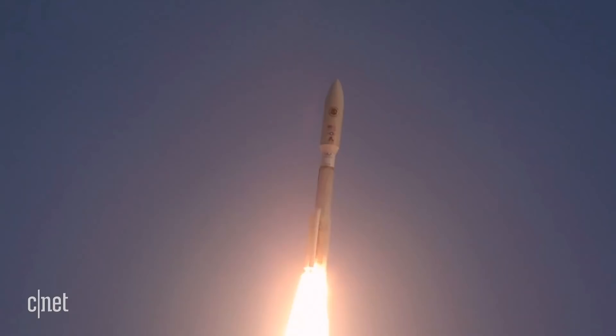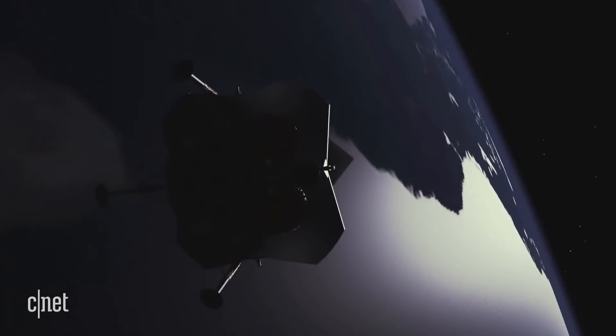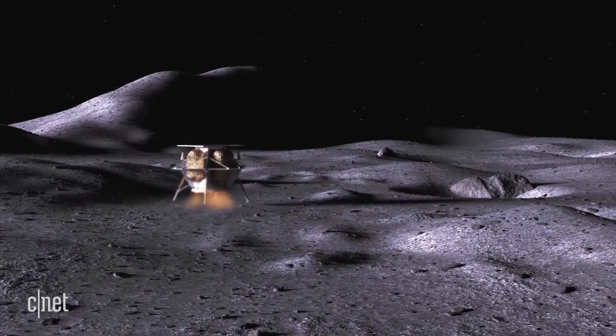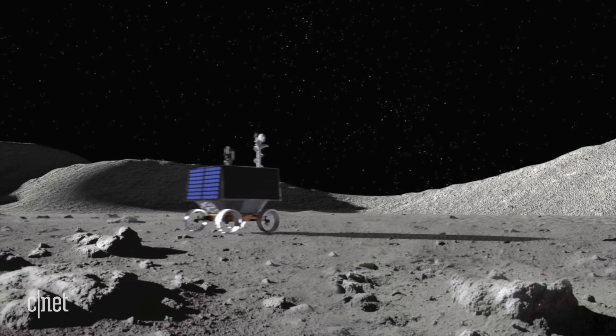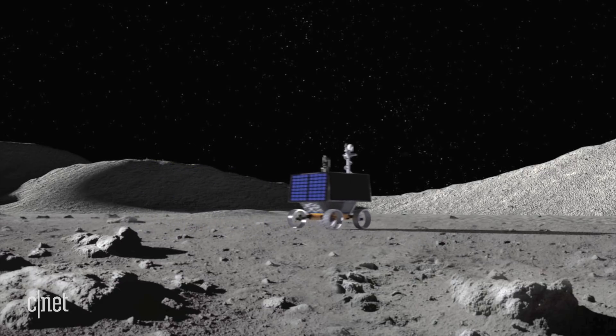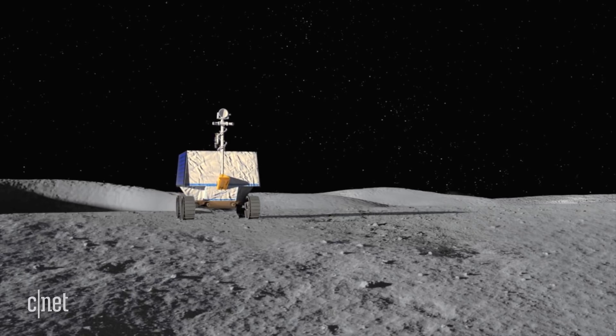So let's take a look at the VIPER, its mission, and how it works. The goal is to get VIPER to the south pole of the moon in late 2023. We're going to spend about 100 Earth days driving a total of 12 miles searching for ice deposits below the surface. This makes it the first ever mission to map resources not on planet Earth.